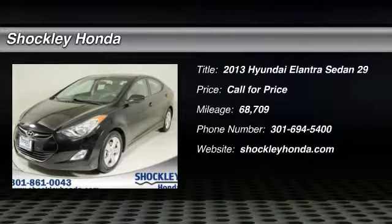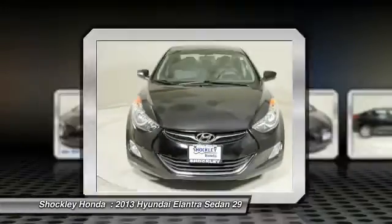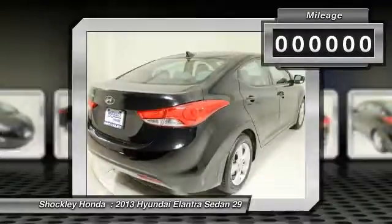Looking for the right vehicle? Check out the 2013 Hyundai Elantra. The Elantra boasts the most interior room in its class and gets an exceptional 35 miles per gallon. With its luxurious standard features, the Elantra is an easy choice.